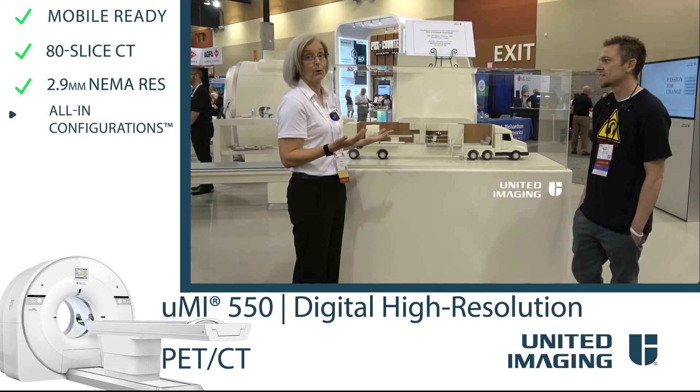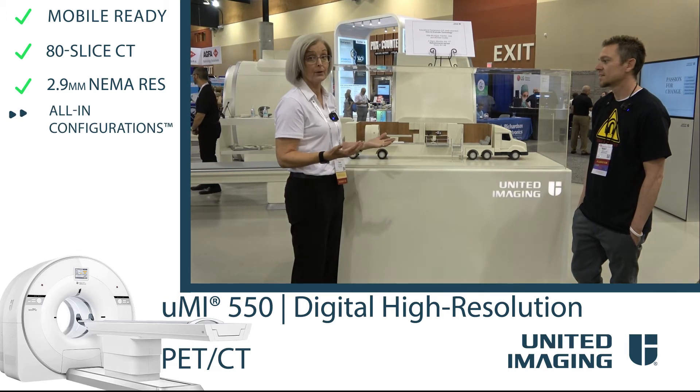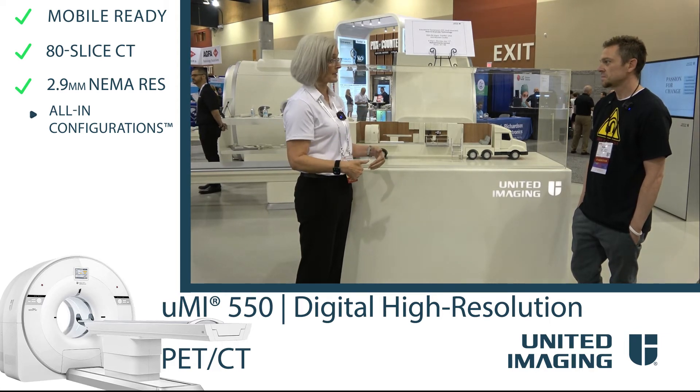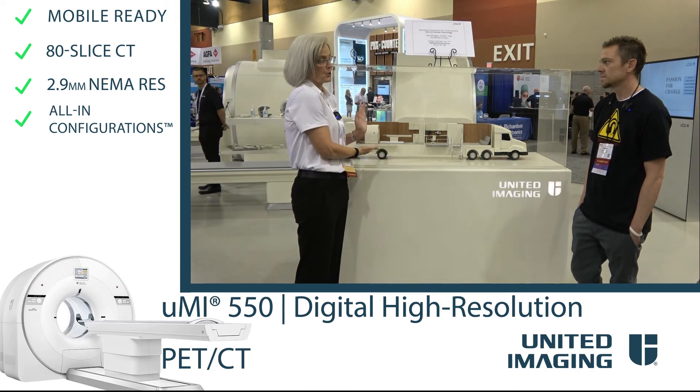We fit into many price points, but with any new tracers that are coming up — breast imaging, prostate — this machine is ready.